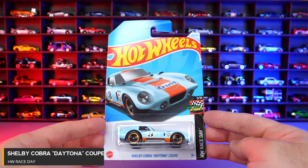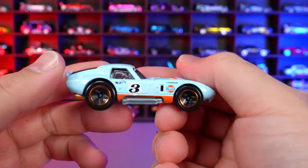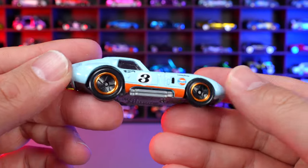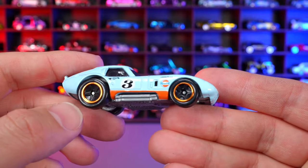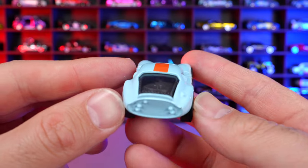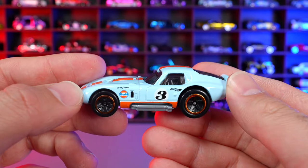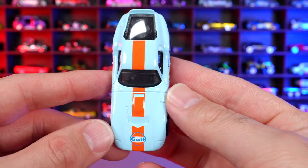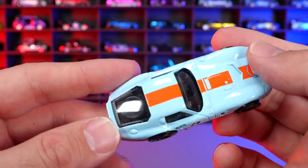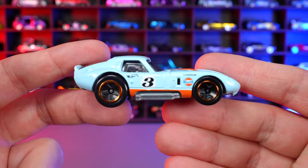Shelby Cobra Daytona Coupe from HW Race Day. This one has the Gulf livery — I love the Gulf livery and this is definitely going into my Gulf livery collection. Big tires on the back, small ones on the front, classic rear end, the number three on the side, Gulf logo on the side and front, striping coming down, and even a spare wheel in the back which is a super cool touch detail.